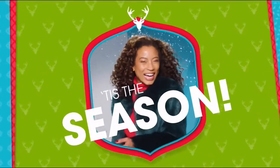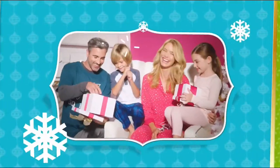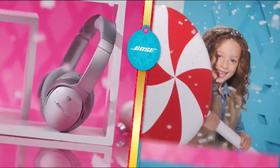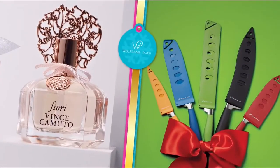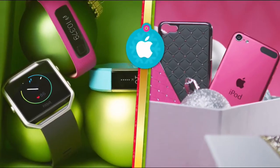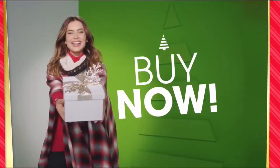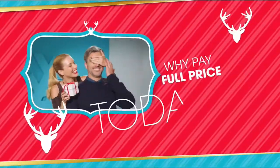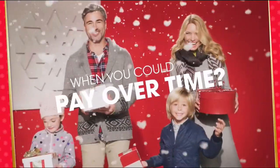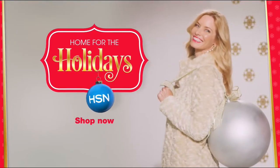HSN is making your holiday happier with gifts for everyone — Bose, HP, Lancôme, Vince Camuto, Wolfgang Puck, Fitbit, Apple, and Benefit — all on FlexPay. It's the exclusive buy now, get now, pay later way to holiday. Why pay full price today when you can pay over time?